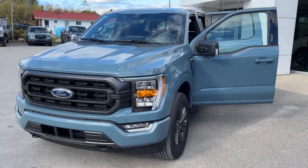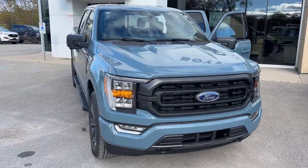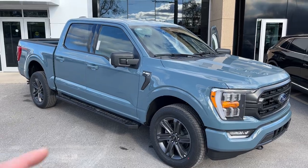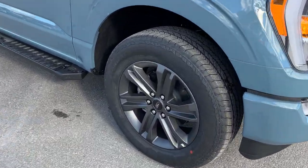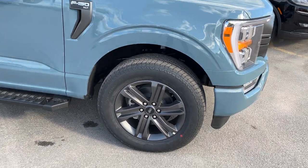2023 Ford F-150 XLT 302A package. This one's in the Area 51 blue color — a beautiful looking truck. You also have the sport package on here, so you do get the color-matched door handles and bumpers. This one's rolling on six-spoke 20-inch dark gray aluminum alloy wheels with Hankook all-terrain tires.